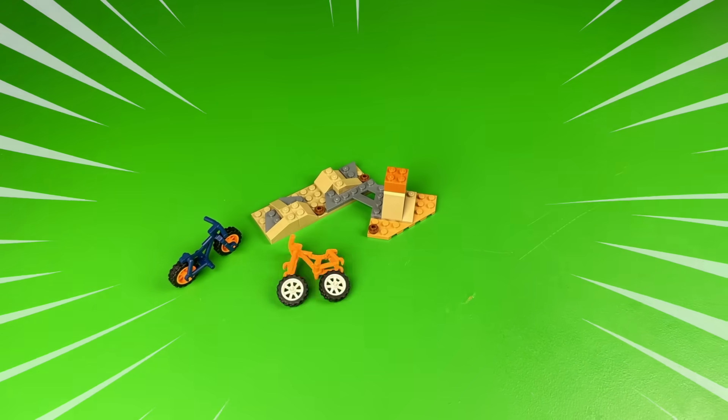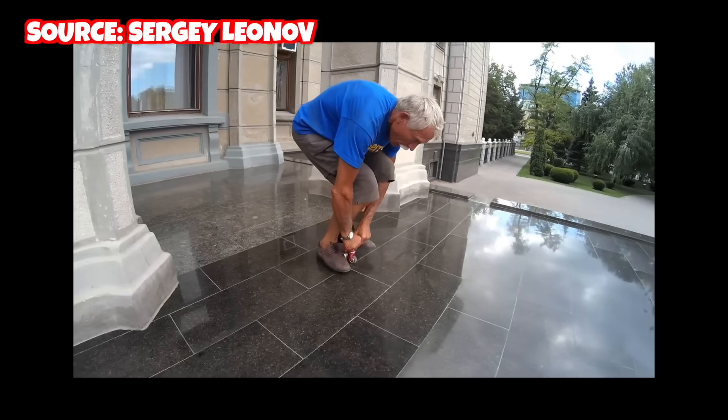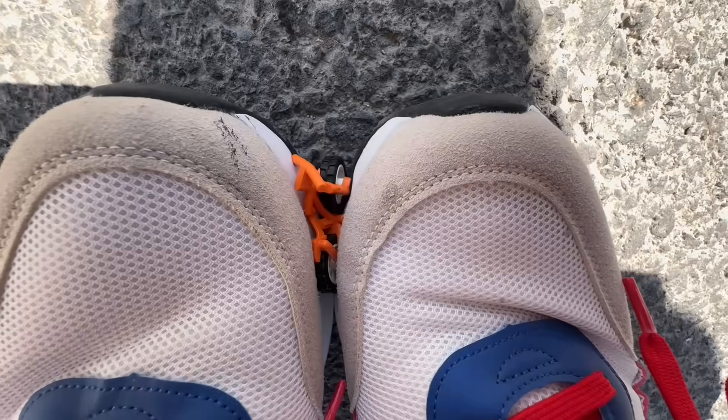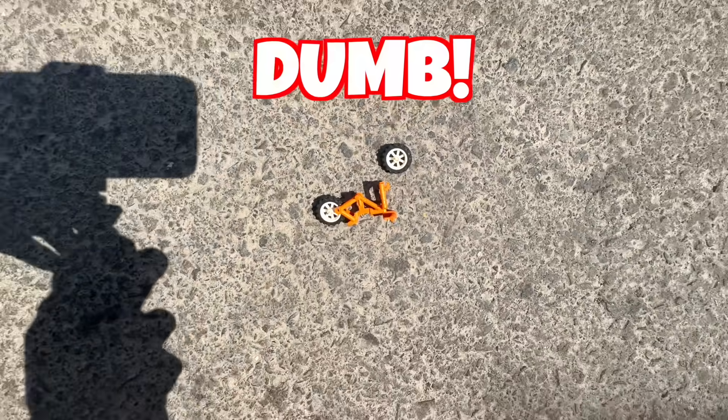One of the sets actually came with some Lego mountain bikes, and I remember seeing a video of someone riding the world's smallest bike. So I wanted to see if it's possible to ride the Lego bikes. Obviously it doesn't work and it's just dumb to even try.